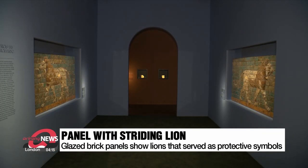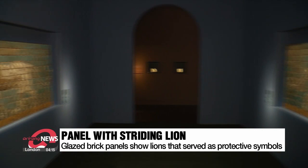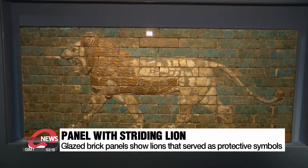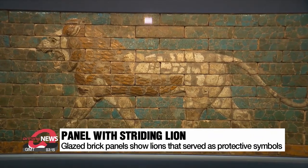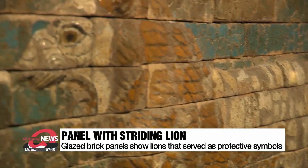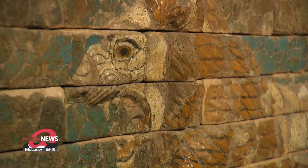Two prowling lions made of colorful individual bricks line the walls. The glazed brick panels represent two of some 120 lions that served as protective symbols of the goddess Ishtar in Babylon around 2,600 years ago.